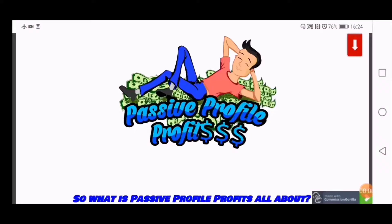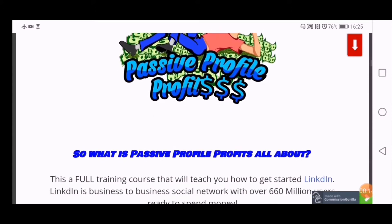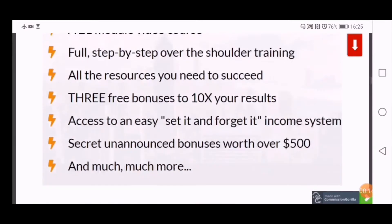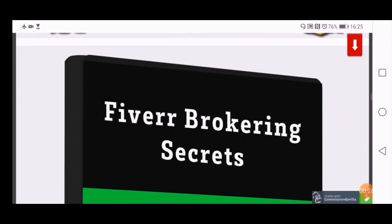What I'll do is take you through to my bonus page and we'll have a little walkthrough. If you want to pick up a copy of Passive Profile Profits, click the link below this video and it'll bring you through to this page here, which is my bonus page. I'll show you the bonuses I've put together. The first one is Fiverr Brokering Secrets.